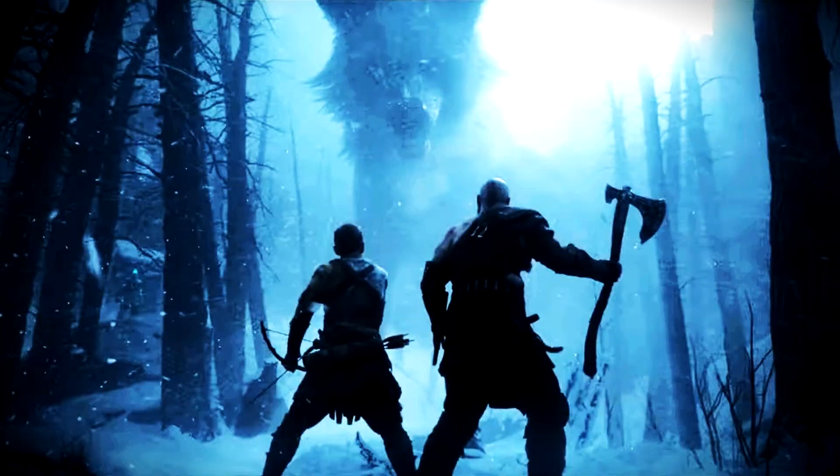God of War Ragnarok is set to offer multiple graphics options on PS5. Console gaming has historically been known for offering few options when it comes to graphics and performance. Thankfully, the added power of the next-gen consoles has allowed developers to give players more flexibility with their games.